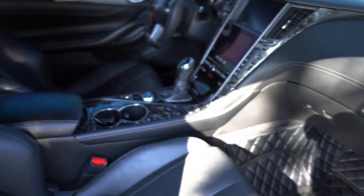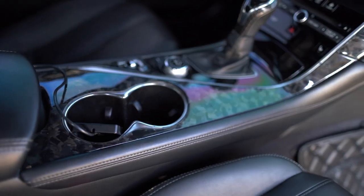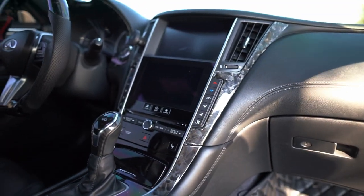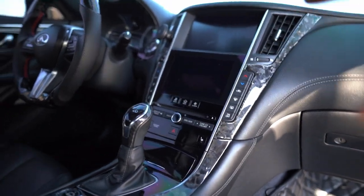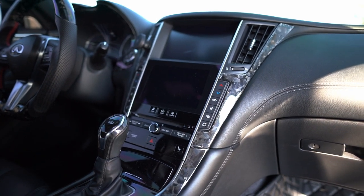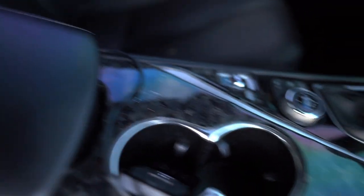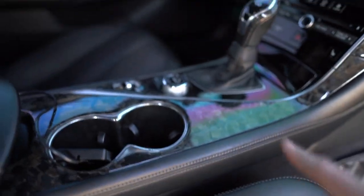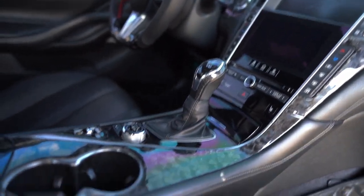In the center console area, I have a forged carbon overlay trim — it's not permanent, I can take it off if I want. I also have a discount code for anyone who wants carbon fiber pieces: Dyna Performance. Very high quality stuff. I went for a forged carbon look on the inside and regular carbon on the outside, just because it looks cool.